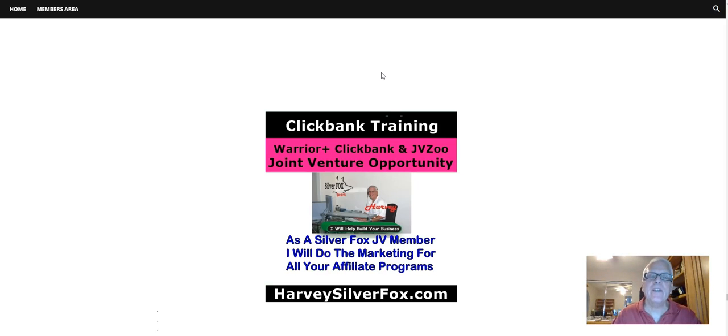Okay, it's time for another ClickBank training video. I have a joint venture opportunity with me for any of your ClickBank, Warrior Plus, JVZoo, or any money making opportunities you happen to be working. And as a Silver Fox JV member, I'll do the marketing for all of your affiliate marketing programs. But first, before we get started here.